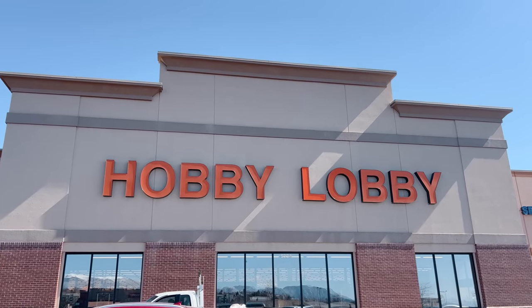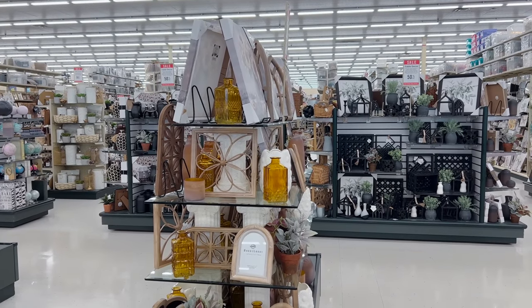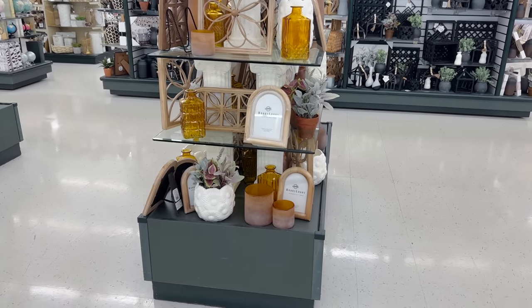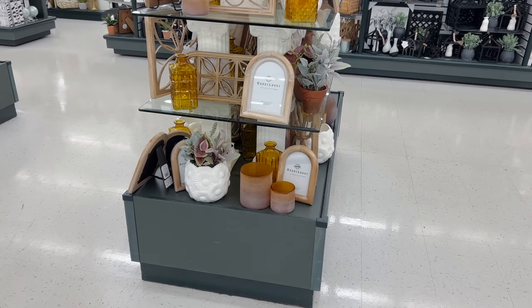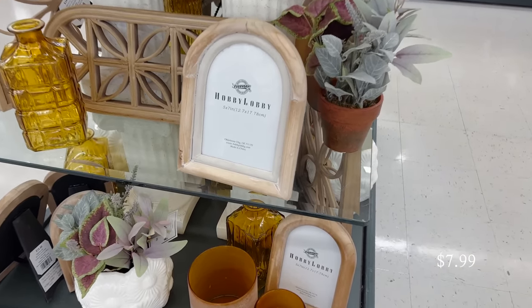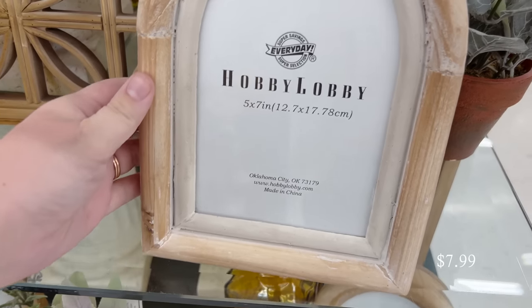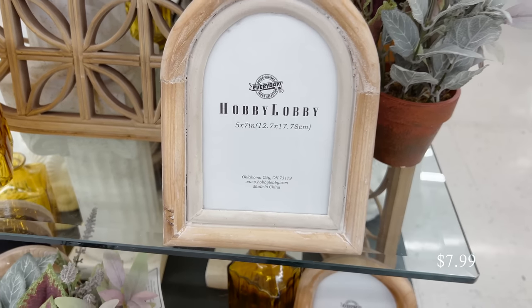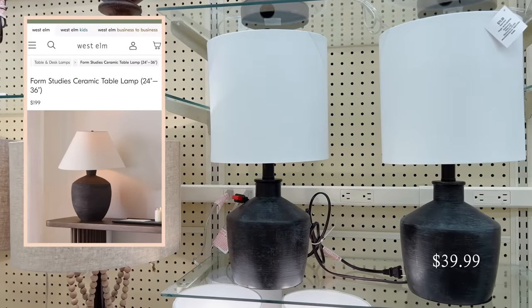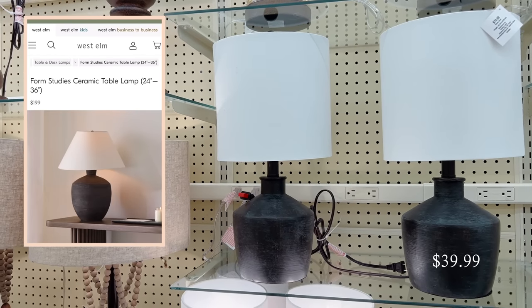Here we are at Hobby Lobby. As always, all spring decor is 40% off and this week table decor is 50% off. Right when I walked in, this wooden arch picture frame is the first thing that caught my eye. I love using round edges like this to soften up a space, and I especially love the light natural wood color on this frame.